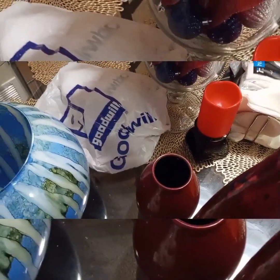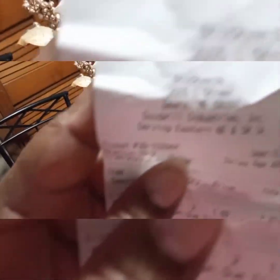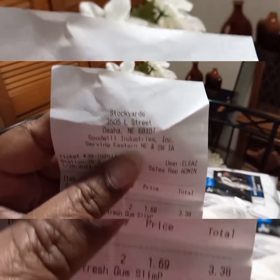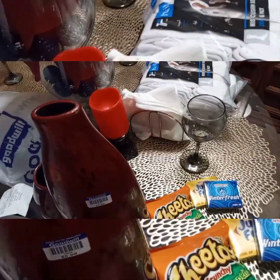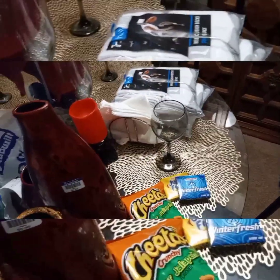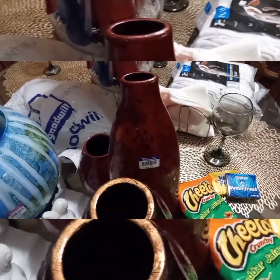So that was my Dollar Tree and Goodwill haul, and all of those Goodwill items came to $46.26. Today was a good day to go to the Goodwill. If you're visiting for the first time, welcome — I greatly appreciate you stopping by and watching my content. For my returning subscribers, welcome back — this is Ellen B. I also went to Aldi's but that's going to be in a separate video. Until then, take care and God bless!